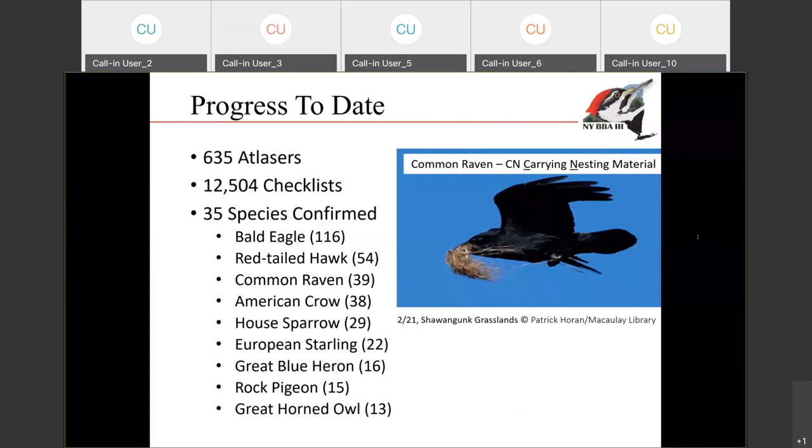The third breeding bird Atlas started officially on January 1st, and a lot of people have already started submitting a ton of data. Over 600 people have submitted over 12,000 checklists as of earlier today, and 35 species have already been confirmed breeding. The most commonly encountered breeding species so far this year include bald eagle, which is breeding all over the state — we had the first record of a bald eagle sitting on a nest already on January 1st. It's been really fun to check in every week and see how many more records there are and how they're moving further north throughout the state.